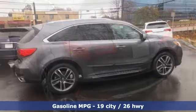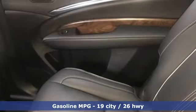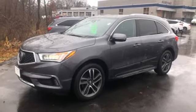Features include V6 engine, four-wheel drive, integrated navigation system, memory exterior door mirror settings, and dual zone climate control.